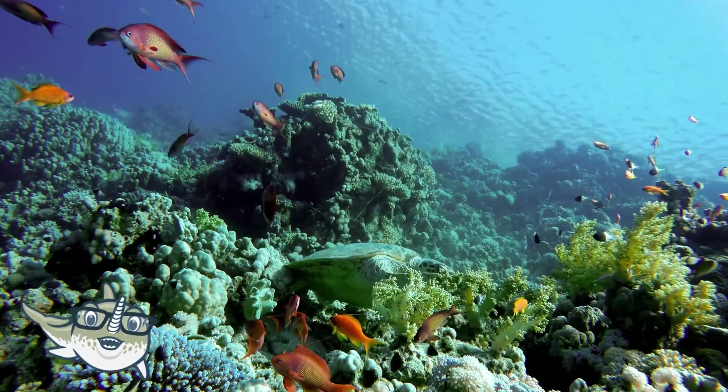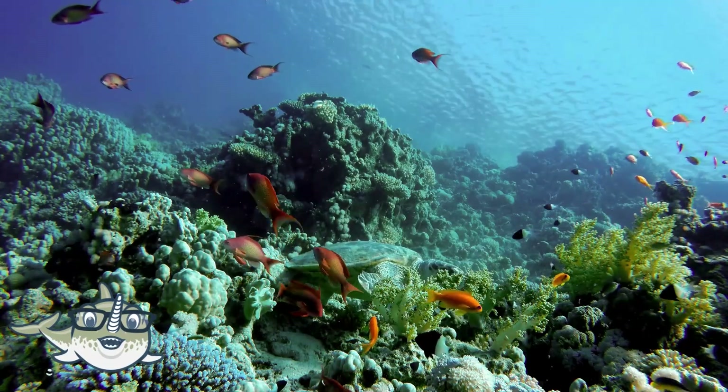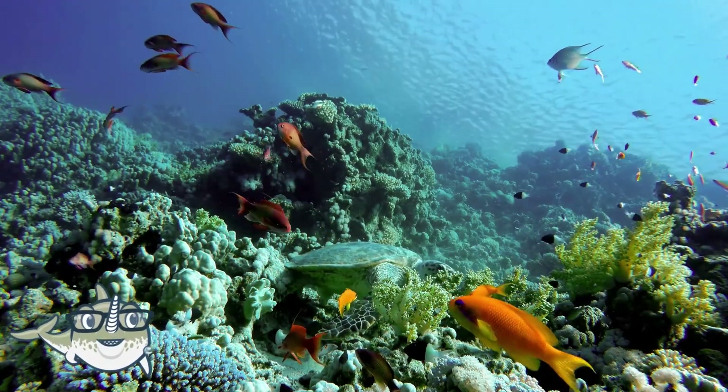Hi everyone, welcome to my channel where we learn about amazing animals. Today we are going to explore the ocean and discover some of the creatures that live there. Are you ready? Let's dive in.